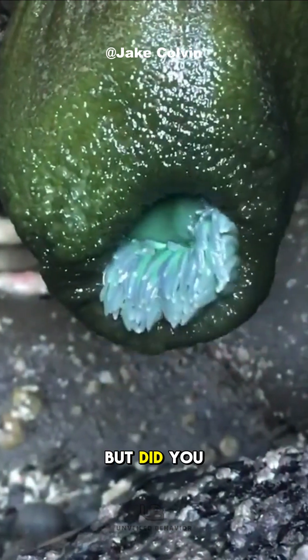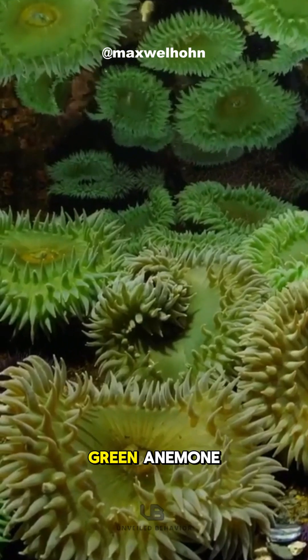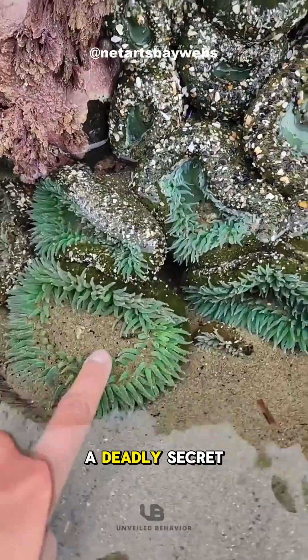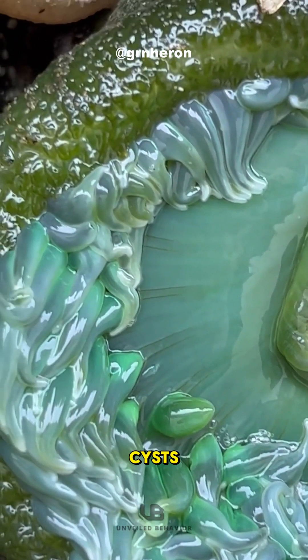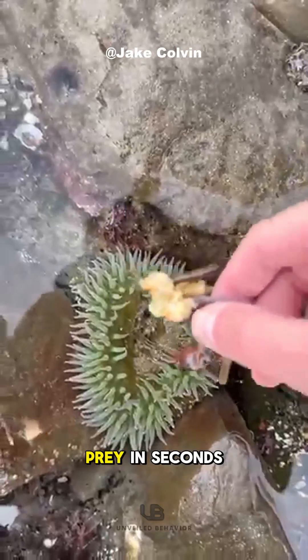It looks calm and harmless, but did you know this anemone can catch and eat seabirds? Meet the giant green anemone, a seemingly passive sea creature with a deadly secret. Its tentacles are covered in nematocysts, tiny stinging cells that can paralyze prey in seconds.